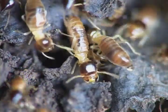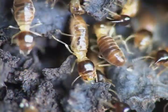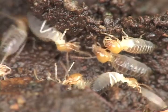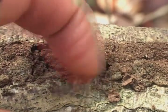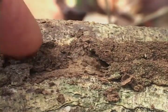Young termites have to eat the poop of older termites to get these microorganisms, or they couldn't digest their food. To hide from predators and avoid getting sunburned, termites build and fill these covered walkways.